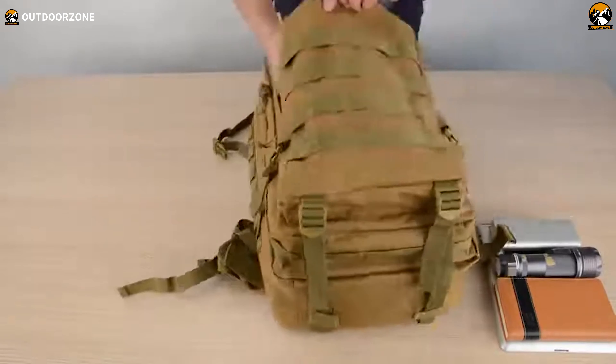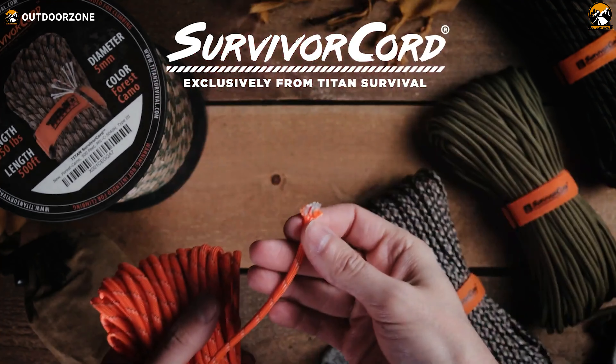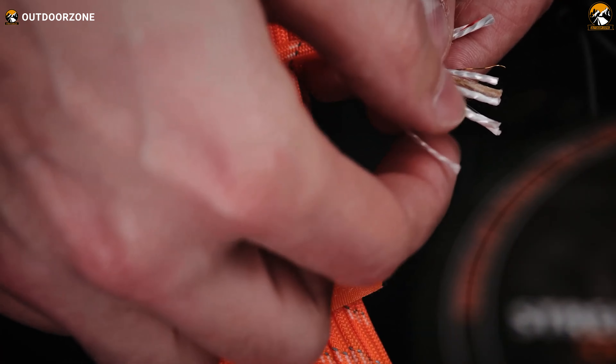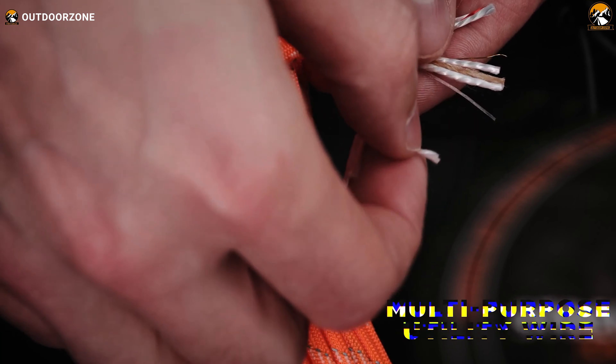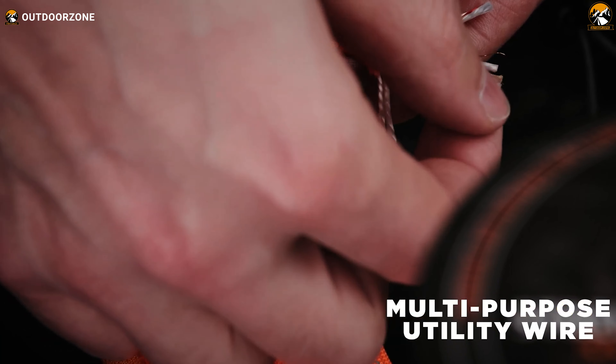Our next gear might seem simple but is vital in emergencies — the Titan Paracord. This military-grade parachute cord, designed with special forces in Afghanistan, exceeds mil-spec requirements with a 620-pound tensile strength and three integrated survival strands. It features a 25-pound monofilament fishing line, a 30 AWG metallic alloy utility wire, and a paraffin-imbued twisted jute fiber strand that serves as a waterproof fire starter. As a veteran-owned company, Titan Survival prides itself on crafting the ultimate paracord, ensuring reliability and functionality in any situation.